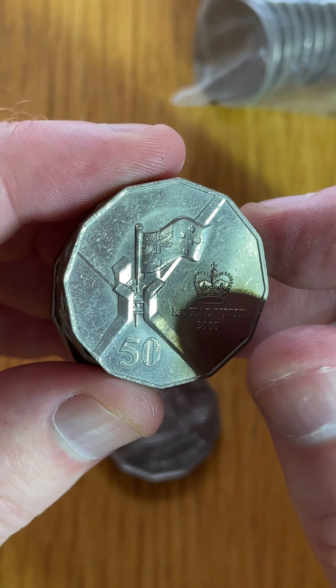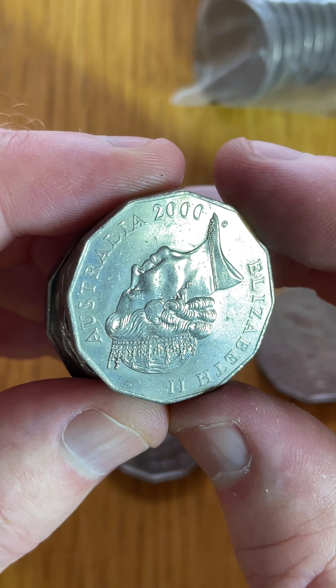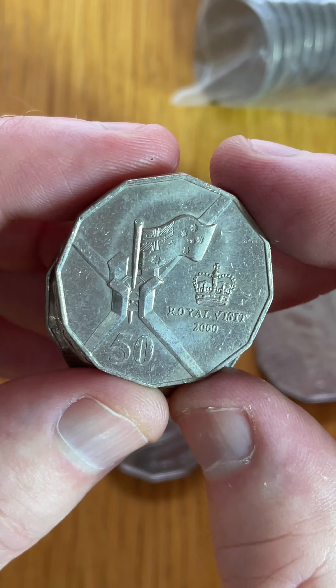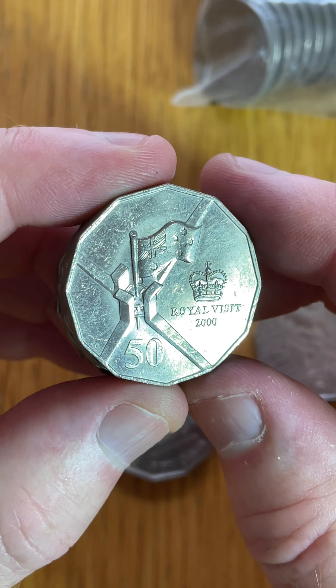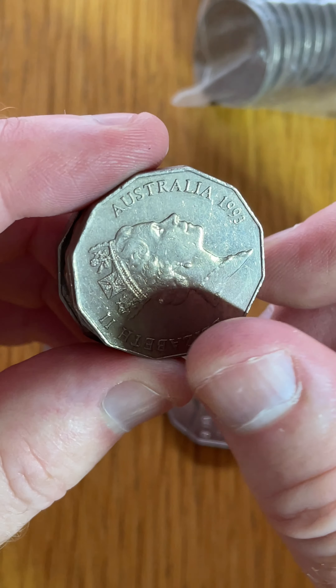Royal Visit. That's a bit of a lower mintage coin, so a year 2000 coin as well, close to 2001. $2.30 to $20 is the recent selling price range. So that's a keeper.